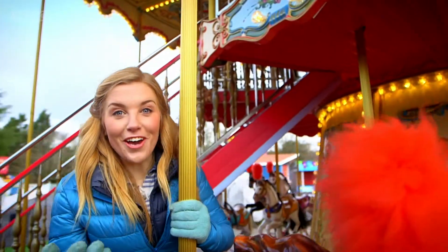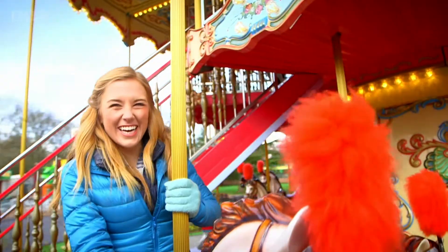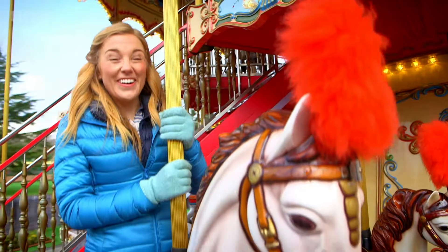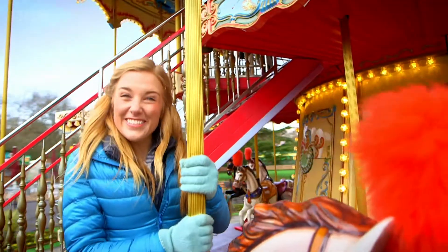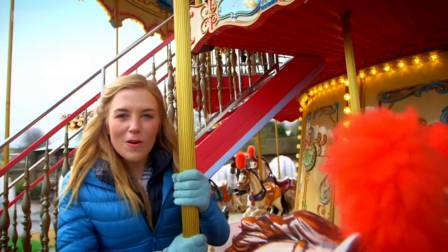When the carousel starts to go, it goes round and round and the horses go up and down. So I go up and I go down. It's really fun.